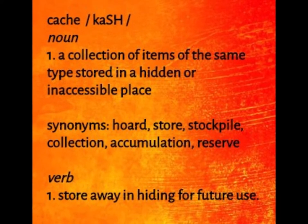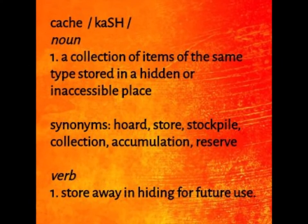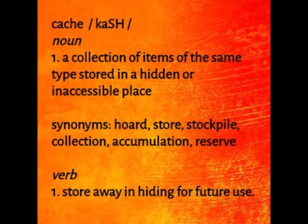Many species of animals practice the behavior of caching. Here are a few examples: squirrels, chipmunks, foxes, hamsters, honeybees, rooks, wolves, woodpeckers, scrub jays, mountain lions, and house cats.